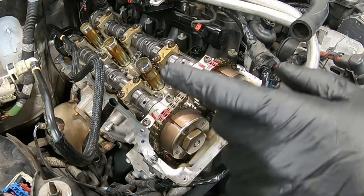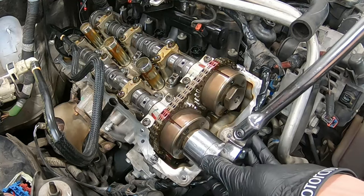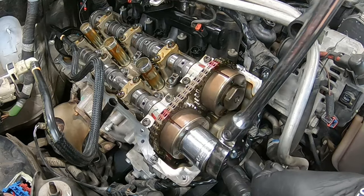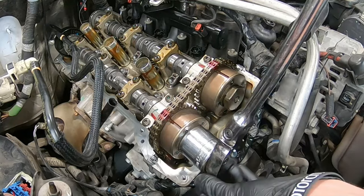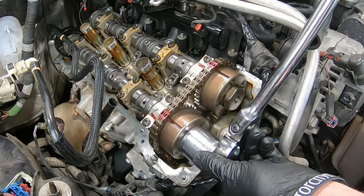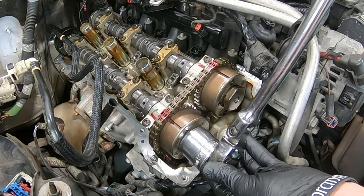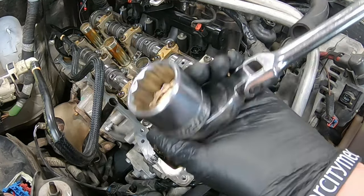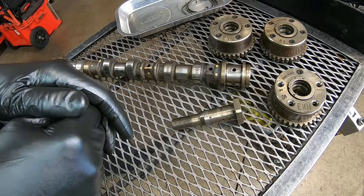I showed you how to check it with a wrench; now I want to give you a closer view. We're going to use a 36mm socket on the oil control valve. Watch the phaser, watch the chain, watch the camshaft. You can actually feel the springiness on the socket and ratchet — as you go left it springs back to the right. The lock pin isn't engaged and we've got movement. So there are two ways to check it: the wrench method or the 36mm socket and breaker bar.